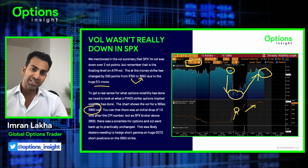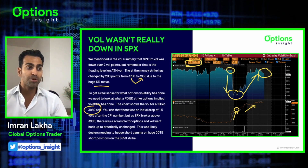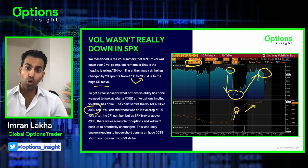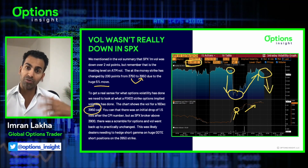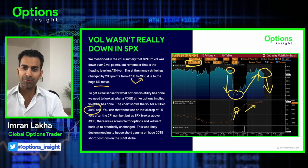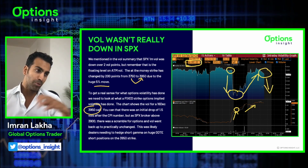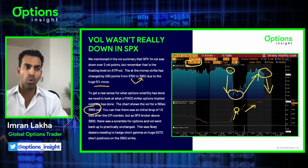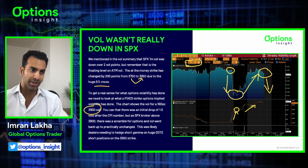Once those zero DTE options expire, a lot of that short gamma goes away. The options these guys bought, they might need to dump them again. If no more call buyers come today, we might see vol collapse back again on the one month. I suspect the zero DTE flows are going to calm down now that the data point is out of the way. The move has happened and it's Veterans Day in the US, so I probably suspect that one-month vol does drift back a little bit throughout the day.